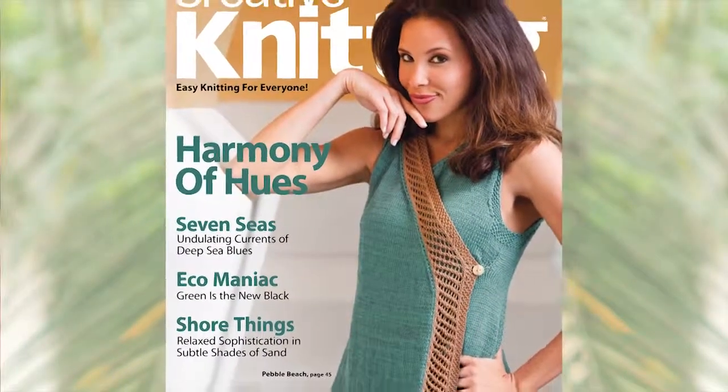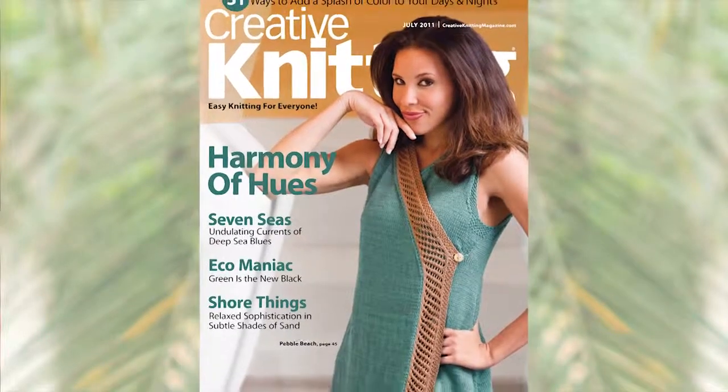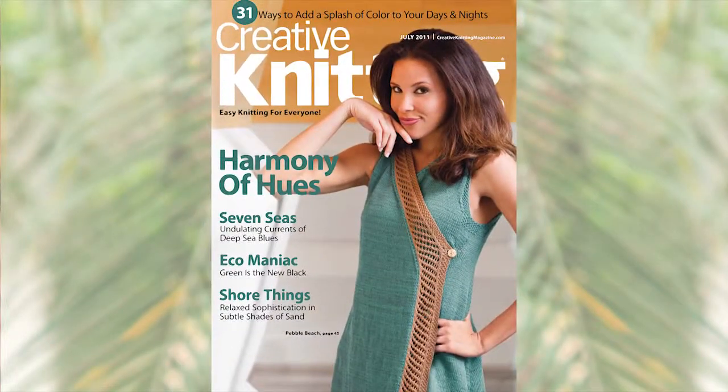Well, that wraps things up for this special preview, and I hope that you've been inspired by this inside glimpse at some of the highlight pieces from the July 2011 issue of Creative Knitting Magazine. See you!